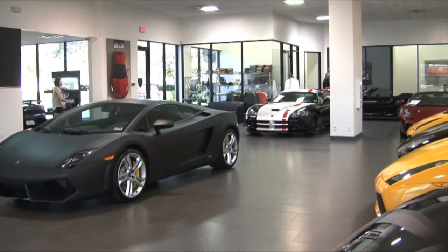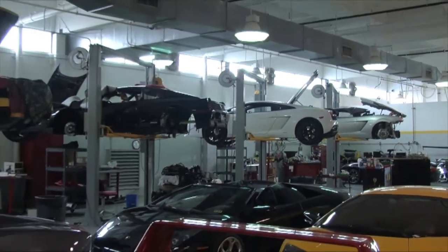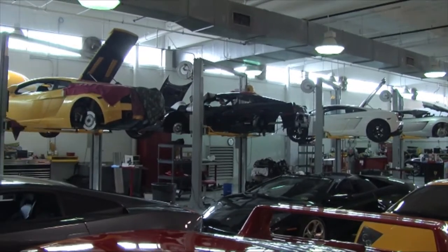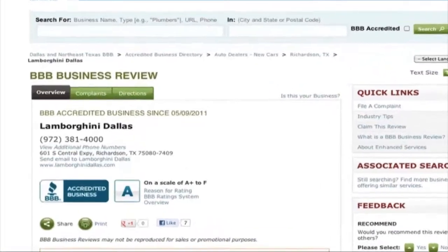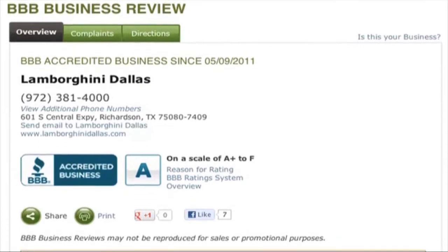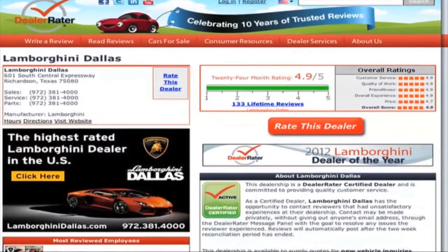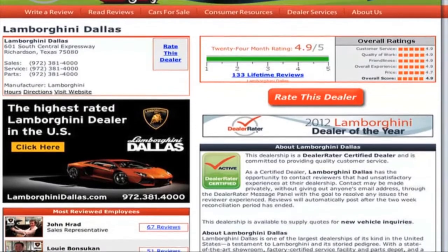Whether you're located in Dallas, New York, Miami, Los Angeles, or Chicago, you can have confidence doing business with Lamborghini Dallas. We have an A rating with the Better Business Bureau, and our customers have made Lamborghini Dallas the highest rated Lamborghini dealer in the U.S. Make sure to check out what our customers across the country are sharing on dealerrader.com.